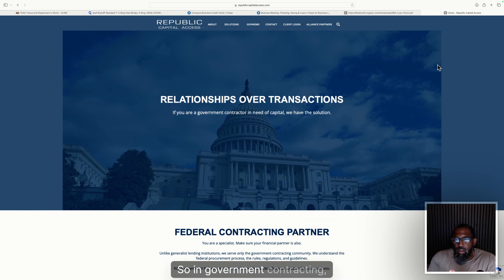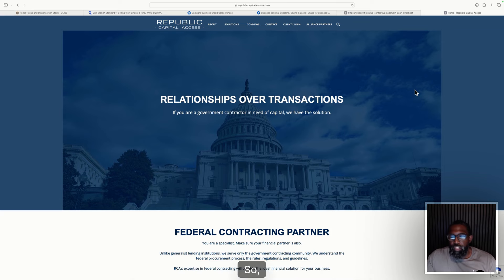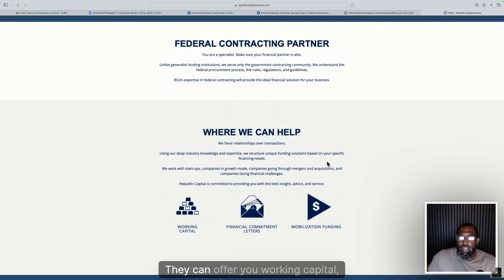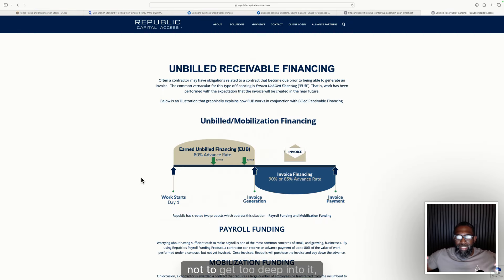In government contracting there are companies that offer alternative funding. One example is Republic Capital Access — a company we and some of our partners use. I'm not affiliated with them, but they specifically work only with government contractors and only fund government contracts. It's not credit-based — it's strictly based on the contract you have. They offer working capital, financial commitment letters, and even mobilization funding, which is big if you get a contract and need money to get started before you've billed anything.